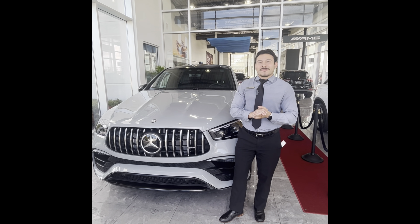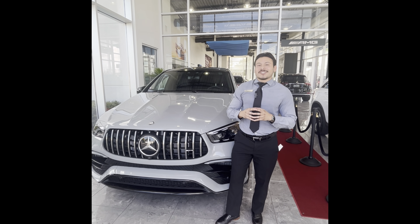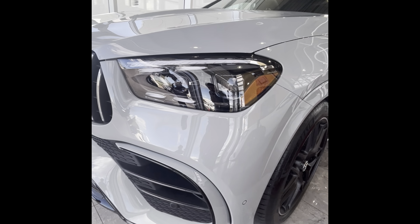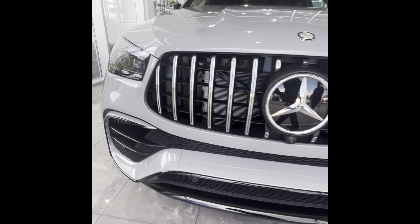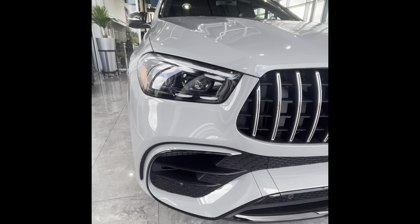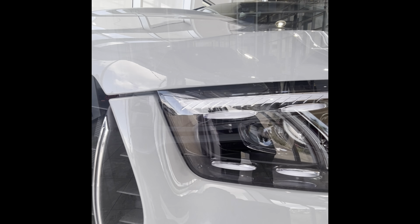What's going on guys, it's Marco again from Fields Mercedes-Benz in Lakeland. Today we're going to be showing you some cool new features on the 2024 GLE. The first thing you're going to notice with the refreshed GLE are the headlights — as you can see, they look a lot different than the GLEs from model years 2020 through 2023.